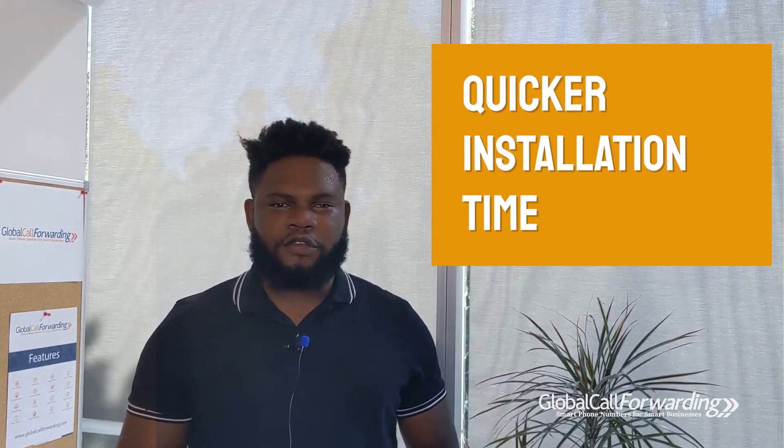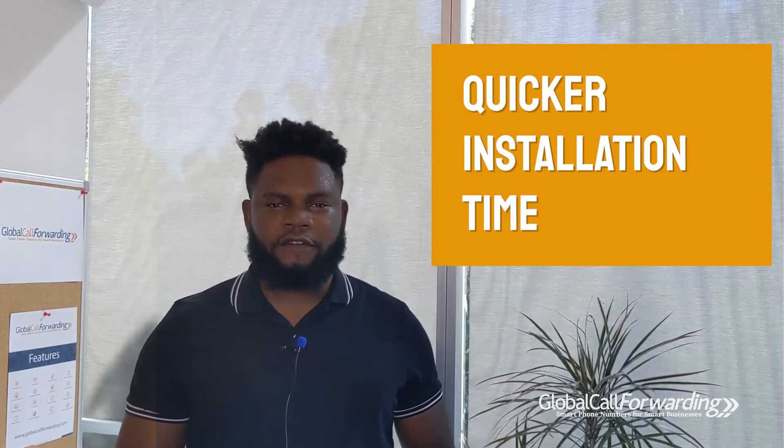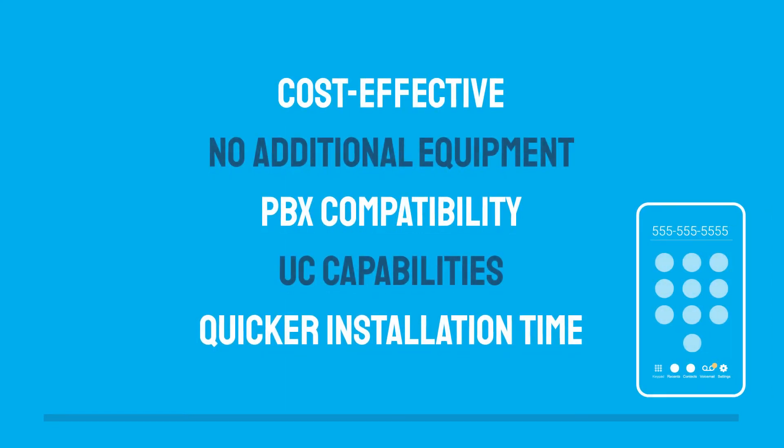Soft phones also have a short installation time when compared to traditional phones. Once you have a provider, all you need to do is download the software. But to fully enjoy the benefits, you need a reliable internet connection, a good VoIP service, and a high quality soft phone.